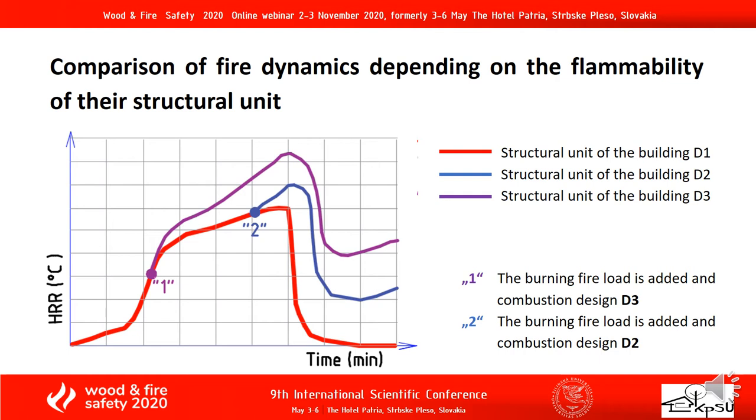Comparison of fire dynamics depending on the flammability of the construction unit. The graph describes the difference in temperature development during a fire according to the construction unit of the building. A building with a construction unit D3 reaches the highest temperature at a certain point in time during the fire.